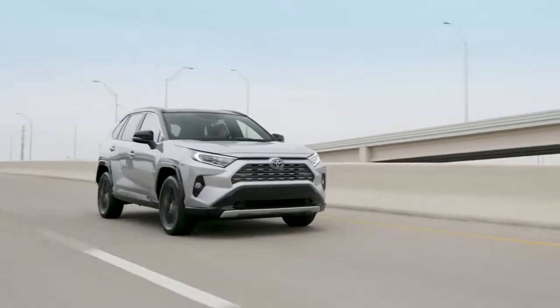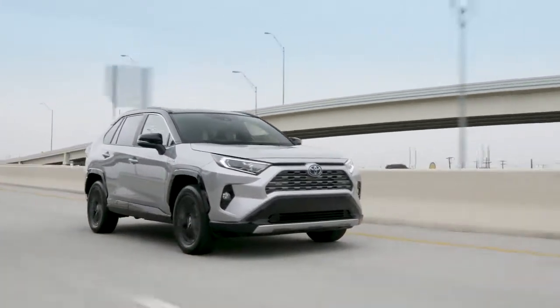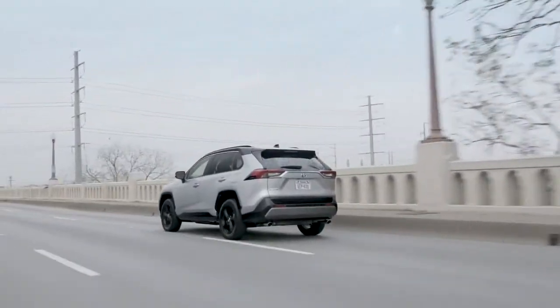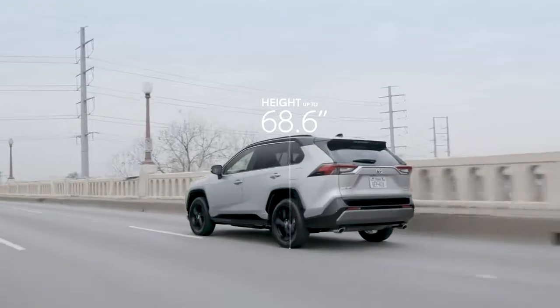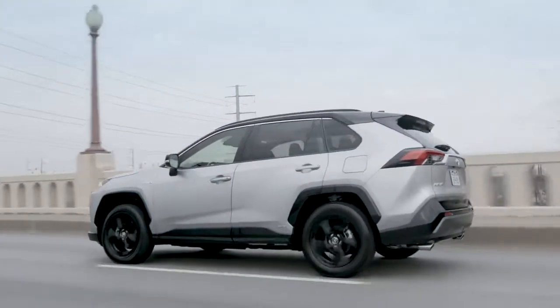Now built on the advanced TMGA platform shared with select other new Toyotas, this RAV4's sporty appearance is enhanced by its new dimensions, which tell of a lower, wider vehicle with a longer wheelbase — a perfect formula for an athletic look.